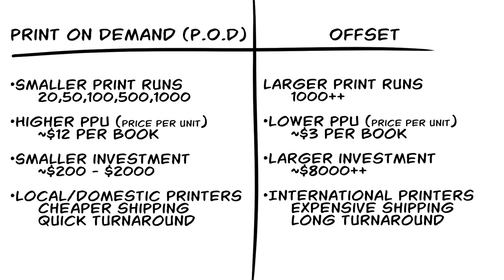Depending on what printers you have access to and what they're capable of handling. If you need to print more than that, then offset printing is the way to go. Now POD is going to be more expensive per copy than offset, but you don't have to print as many, which means in the end you won't be spending as much upfront.